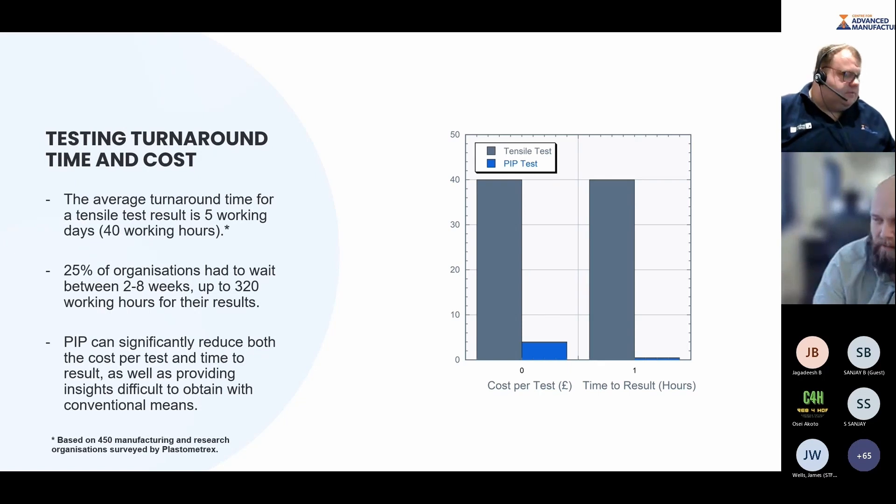We surveyed more than 450 manufacturing and research organisations and found: the average turnaround time for a tensile test is five working days — up to 40 working hours. If you're iteratively improving print parameters to maximise yield stress or UTS, you'd have to wait five days for data from a build that took only a few hours. 25% of organisations had to wait between two and eight weeks — up to 320 working hours. PIP can reduce both the cost per test and the time to result, as well as providing property mapping insights that are very difficult to obtain with conventional means.